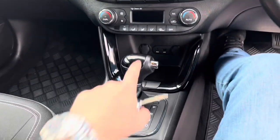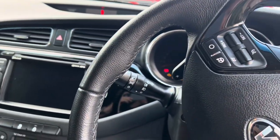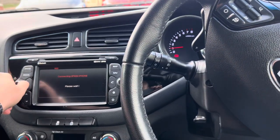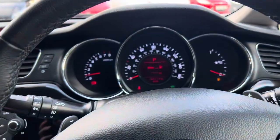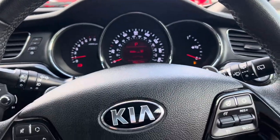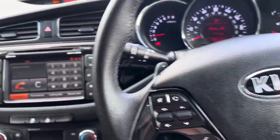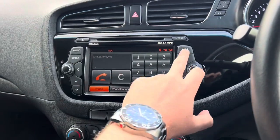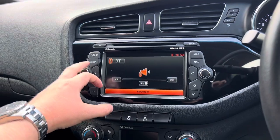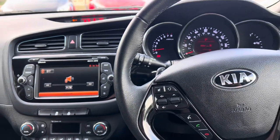It's got an automatic gearbox, USB and aux connectivity, and two 12-volt slots. The engine is now running — 34,213 miles on the clock. It's got Bluetooth for your mobile phone, cruise control, automatic headlights, and automatic windscreen wipers. There's also a built-in sat nav, Bluetooth audio, radio, and dual air conditioning.